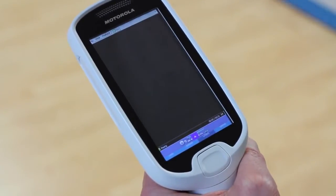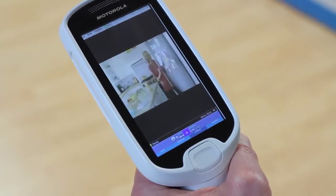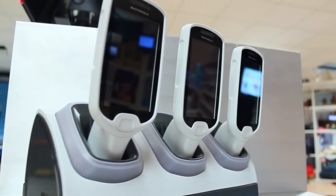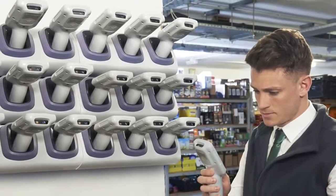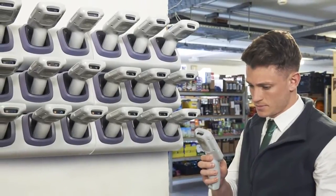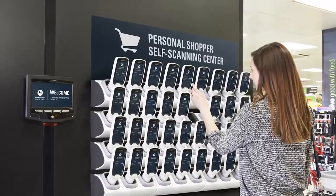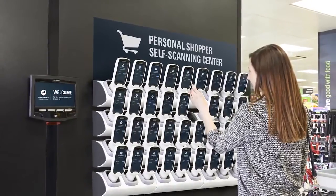Our obsessive attention to detail extends to the charging cradle. There are three types of configuration: the desktop configuration for your returns, a back office configuration for charging a large number of MC18s, and a striking shop floor installation to attract customers to the MC18s.